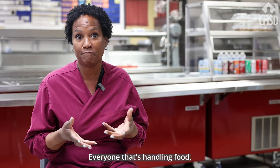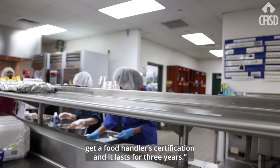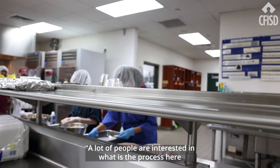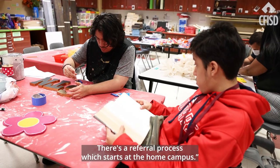Everyone that's handling food has to get a food handler certification, so the students get a food handler certification and it lasts for three years. A lot of people are interested in what the process is to enroll students who attend the Carlton Center — there's a referral process which starts at the home campus.